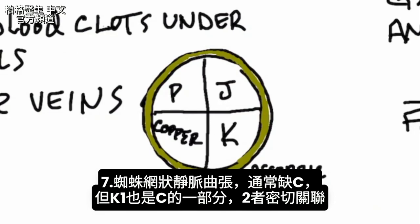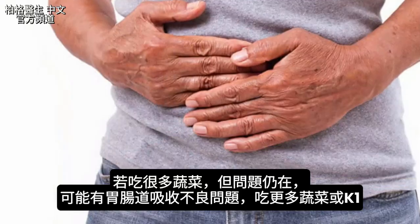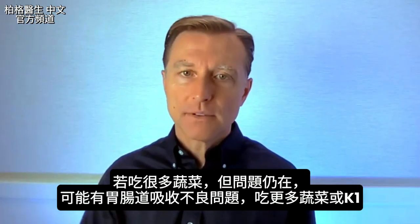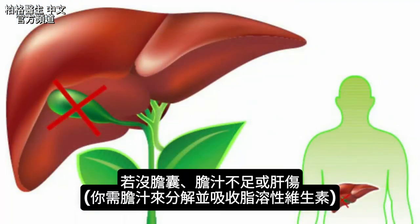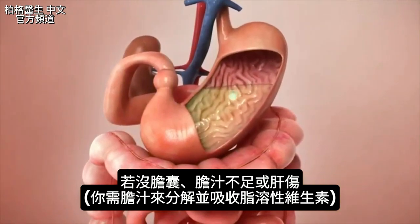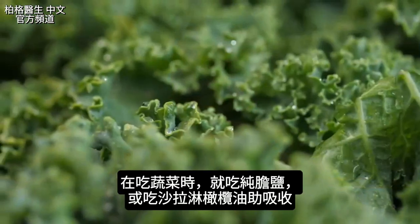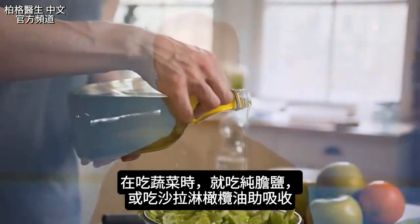Vitamin K1 works very closely with vitamin C. If you're consuming more greens and this problem is not going away, that could come from a GI malabsorption problem — some type of gut issue — in which case you need to increase the amounts, maybe from a supplement or just consume more greens. It could also be that you don't have a gallbladder, have insufficient bile, or liver damage, because you need bile to help break down and absorb this fat-soluble vitamin. In that case, take some purified bile salts when consuming dark leafy greens, and add some olive oil to your salad to help with absorption.